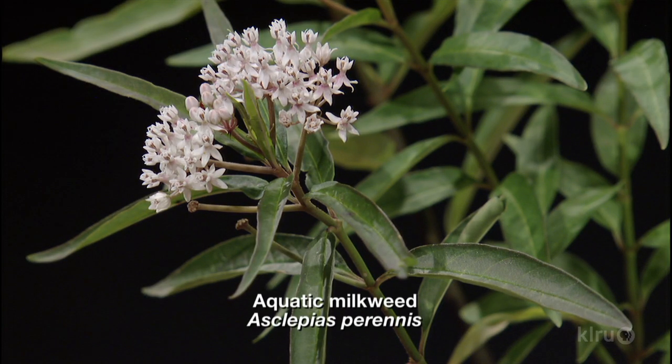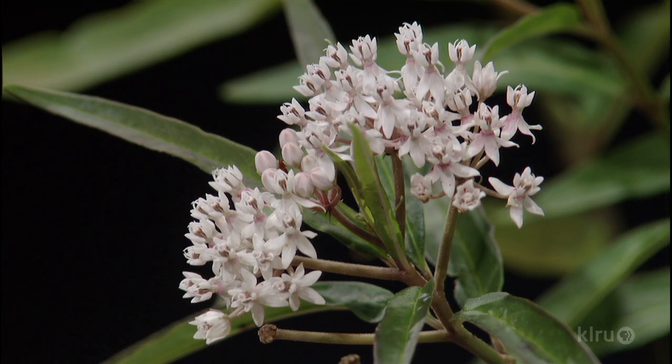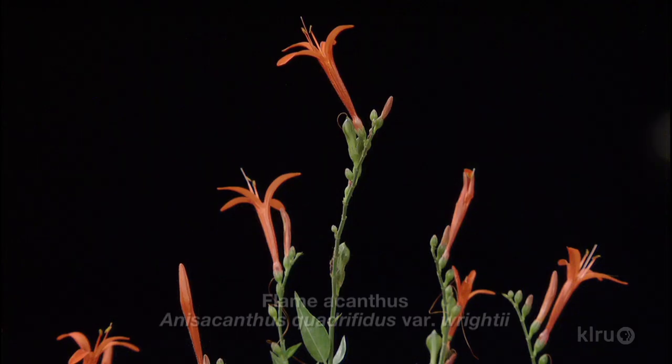Everybody's interested in gardening for monarchs as well as hummingbirds, and you've brought a native form of milkweed. This is aquatic milkweed, Asclepias perennis. Because of its name you'd think it grows in water, which it does, or moist soils. I've found that hummingbirds come to a lot of milkweeds — even though it's a white flower, not orange or red, we'll definitely see hummingbirds come to it. It actually likes a little bit of shade, making it one of the few milkweeds that tolerates more shade. It's a very attractive plant with nice needle-like foliage, and it's good for attracting butterflies and bees as well — it covers a lot of territory.